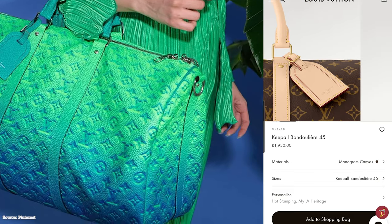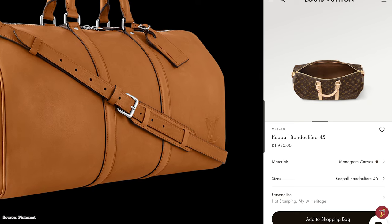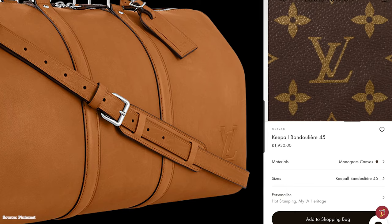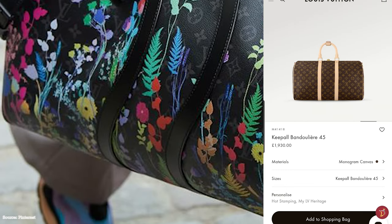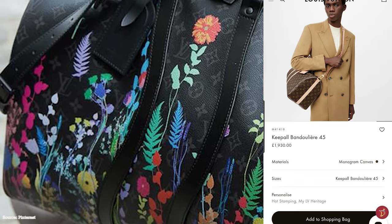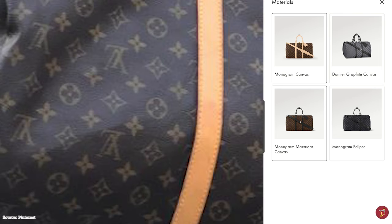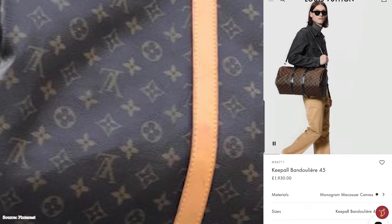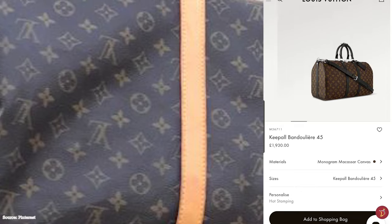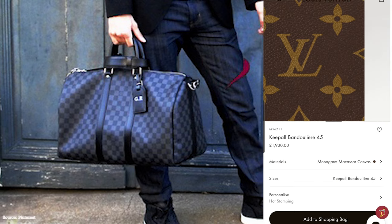The Louis Vuitton Keepall bag is a unisex bag and a great carry-on bag, light and supple thanks to its coated canvas construction. It is available in four different sizes — the Keepall 45, 50, 55 and 60 — with the numbers corresponding to the width of the Keepall in centimetres. The first three sizes are ideal for hand luggage on weekends, with the 60 size more suited to road trips. It is said the Keepall 60 can easily fit a week's worth of wardrobe.